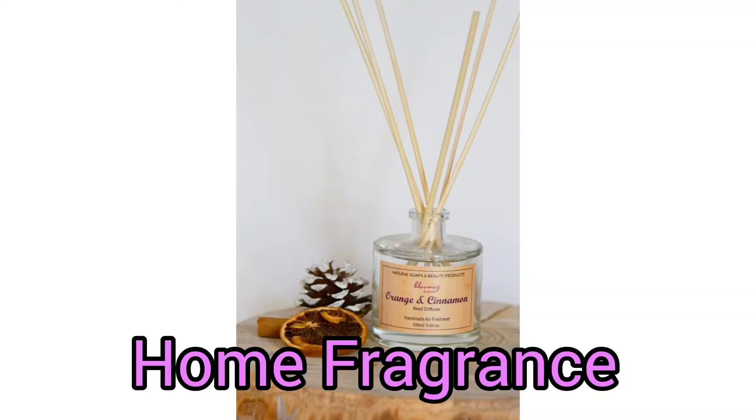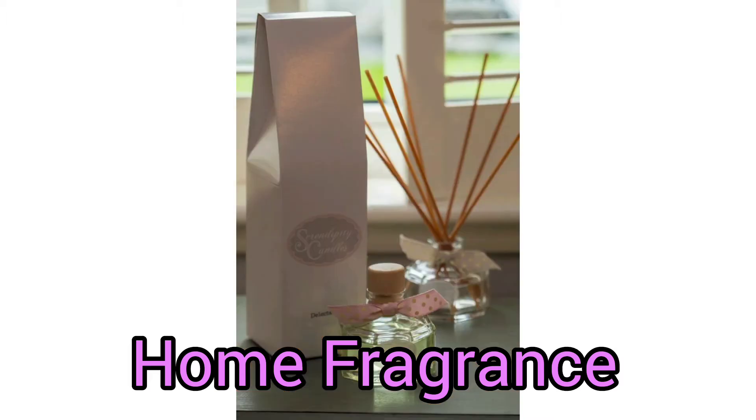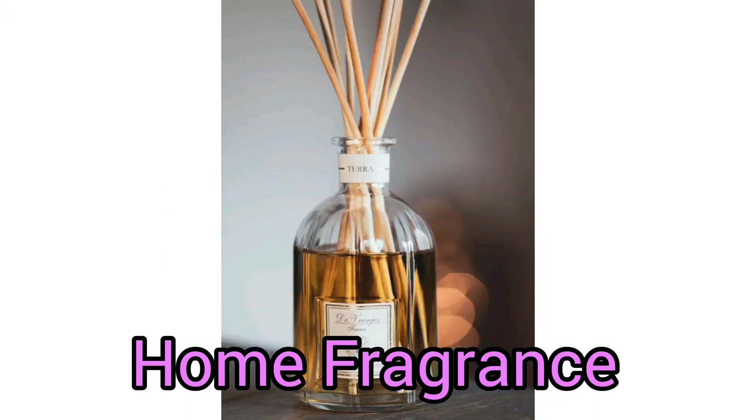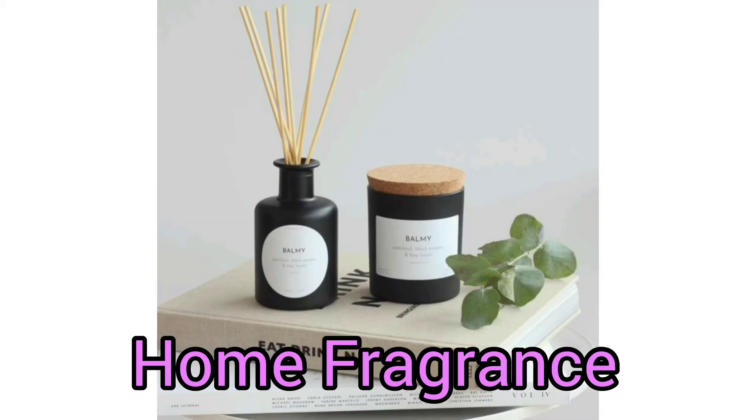Hi! If you're looking for the best home fragrance to scent your home in style this year, then you have landed in just the right place. Please watch this video until the end and find the perfect home fragrance for your new home. Don't forget to subscribe, comment, like, and share this video.